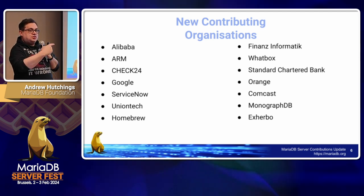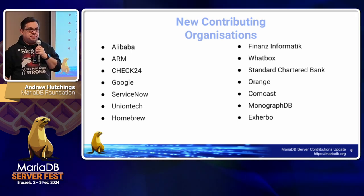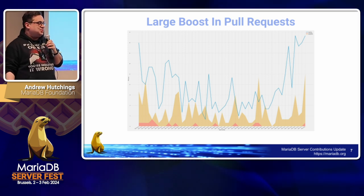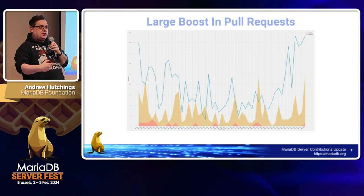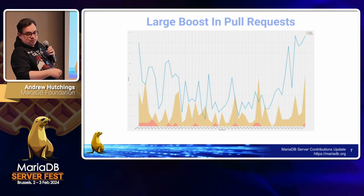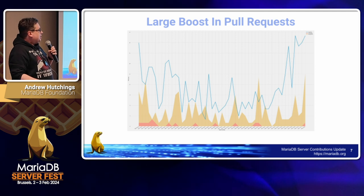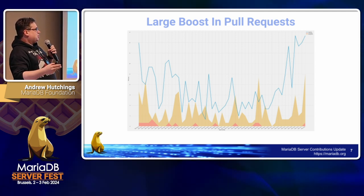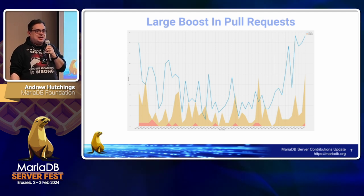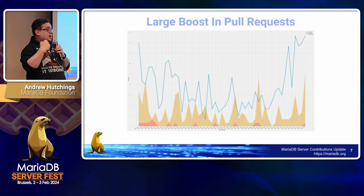Also coming soon, not on the list yet, is Tencent — we've been working with them on some things they want to contribute but they haven't landed yet. This graph shows pull requests week by week. The blue line is new opened pull requests, the orange is merged pull requests, and red is pull requests closed without merge. Towards the end of the year we went from an average of about 10 pull requests a week to about 25 a week, which appears to be because really Beat PLC suddenly started submitting more pull requests.